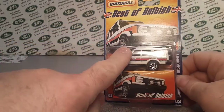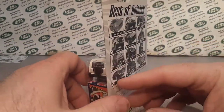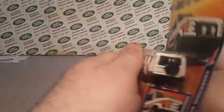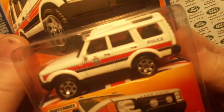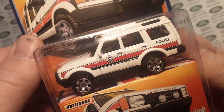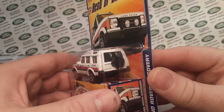Here we go. Give me a thumbs up if you like this One-Up Wednesday. We're not going to take this one out of the package, but give me a thumbs up. Come on down to the comments below — put your guess in on what that means, the MBPO. That would be really cool to know.